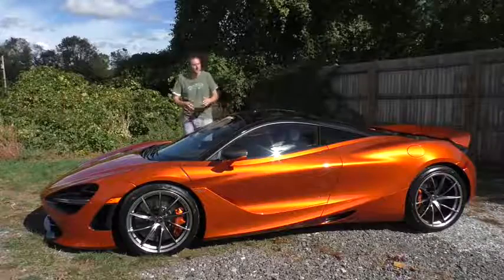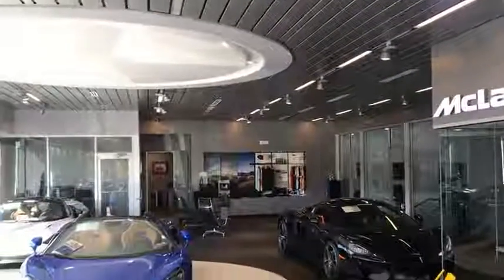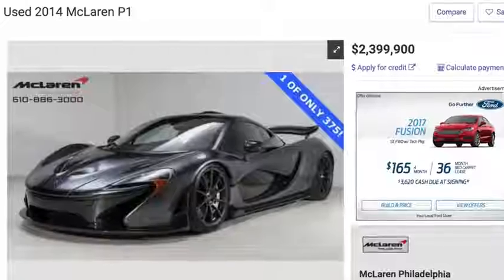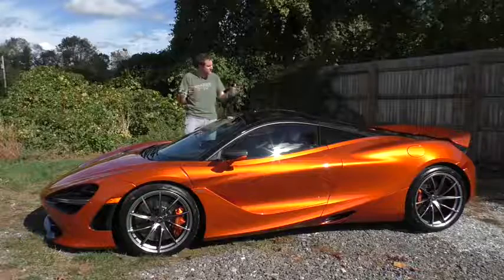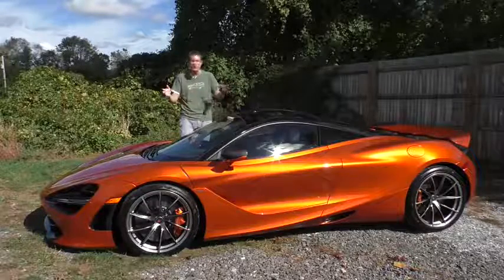I've borrowed this 720S from McLaren Philadelphia, here in Westchester, Pennsylvania, in the Philadelphia suburbs. And this isn't even the coolest car they have — that honor goes to a P1 they currently have for sale for over $2 million. But this one is pretty cool as it is the latest McLaren model, having only come out a few months ago.